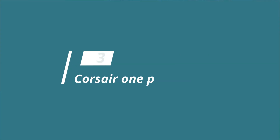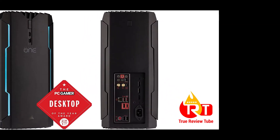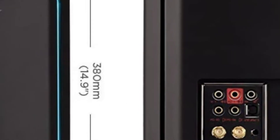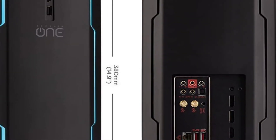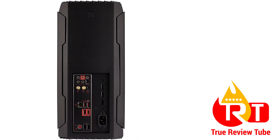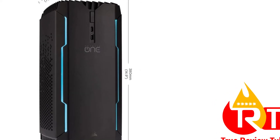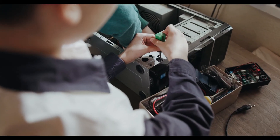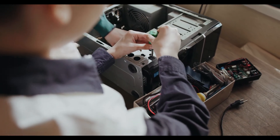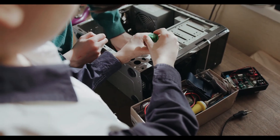At number 3, we have the Corsair One Pro compact gaming PC. With an amazingly compact form factor and liquid cooling technology, this product is favored by users due to its quiet and fast operation. The internals are all high-end, coming with 16GB or 32GB DDR4 memory. The Intel Core i7-7700K processor and Nvidia GeForce GTX 1080 graphics card are liquid-cooled by two 240mm radiators.